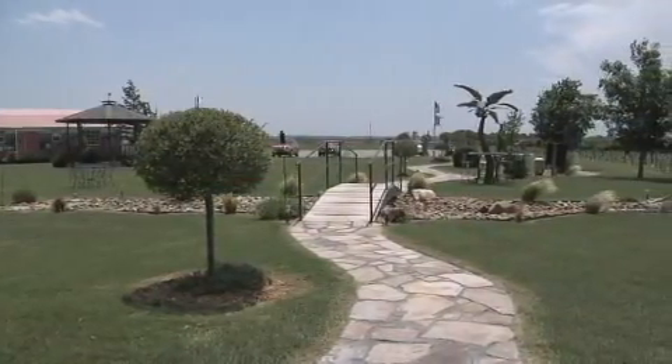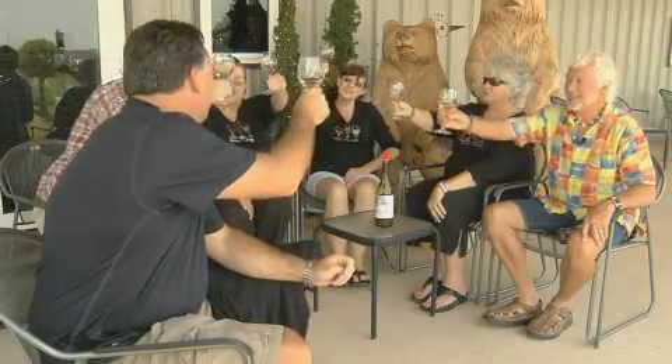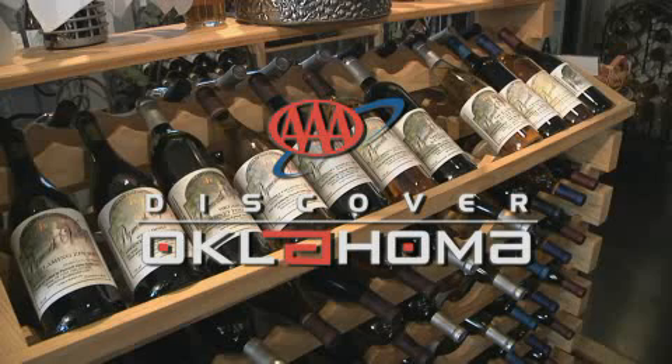This patch of the northwestern Oklahoma prairie may have taken back the town that once thrived here. But thanks to a couple of retirees, life here in Plymouth Valley is more vivid than ever. At Plymouth Valley Cellars, near Fairview, I'm Jeff Roberts.